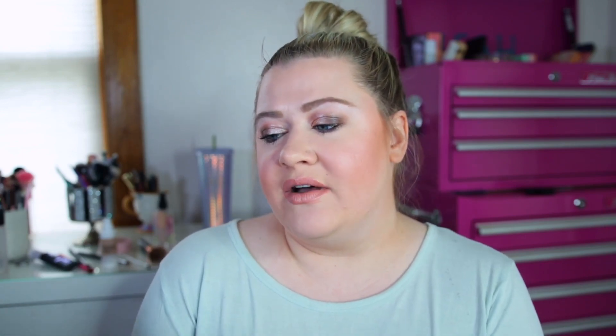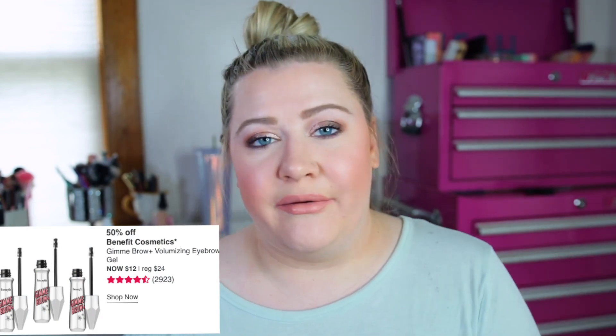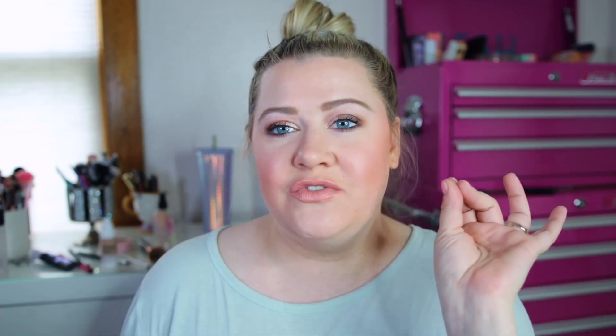The last day of the sale is Saturday April 4th. A couple of things I really like: the Tarte Maneater Mascara — that's a great mascara, 50% off, regularly $23, on sale for $11.50. And then the Benefit Gimme Brow is also part of this sale. I use that pretty much every day along with my brow pencil — it adds a little bit of extra oomph to the brows and makes them look more natural. It's going to be $12 instead of $24.